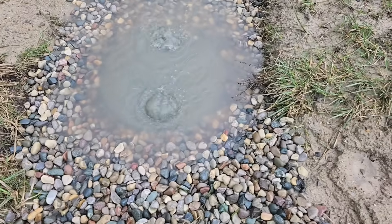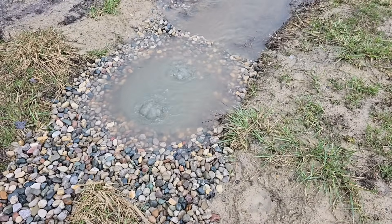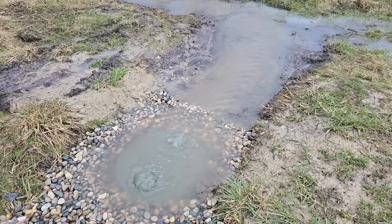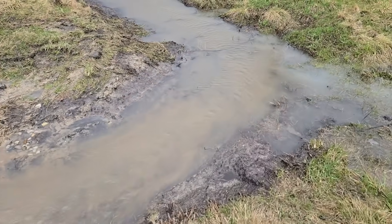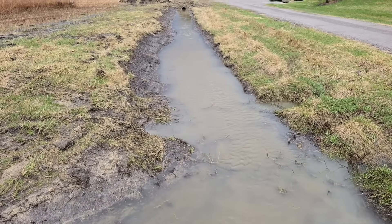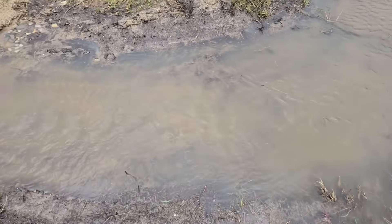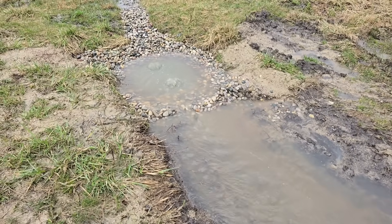We always build our dry wells and set them up so that when they're maxed out, they're positioned where they need to be for overflow. When you're laying out your design there's so much thought that really needs to go into it. I know people just dig a hole and put a dry well anywhere, but that's not really what you want to do.